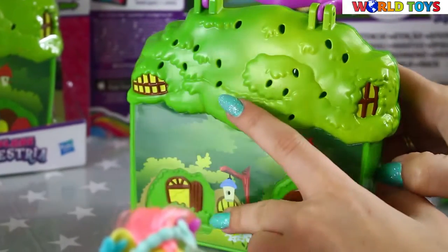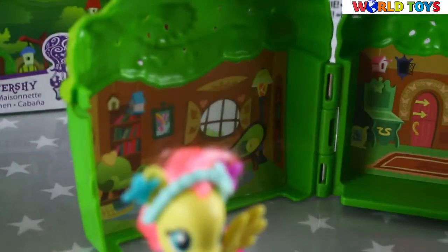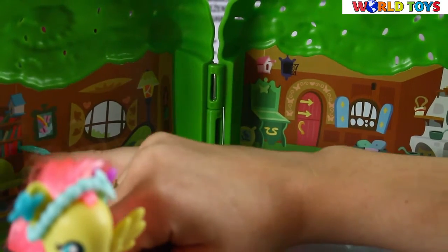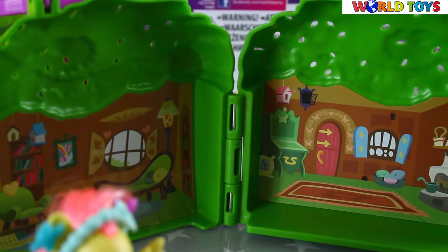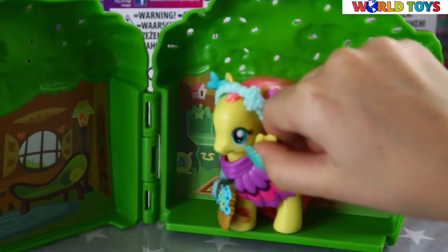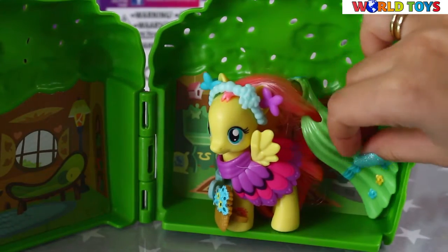So now I am going to open it. And we can see what's inside Fluttershy's house. We have here a couch and a lot of books, a beautiful window, a kitchen, and a lot of place to have fun with friends. We can place our Fluttershy here and add accessories.